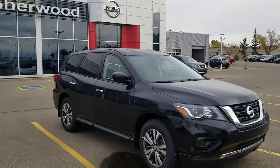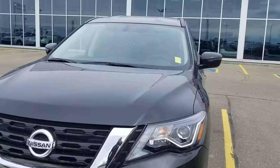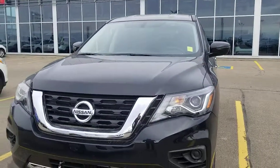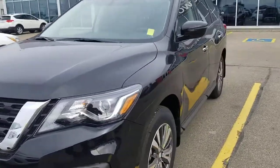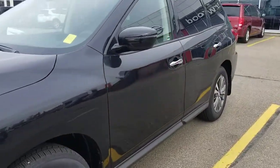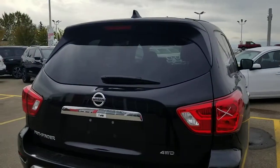Hi, Craig Harpit here from Shiv Nissan. Here's a quick video on this beautiful 2019 Nissan Pathfinder S 4x4. This one comes with the block heater, LED daytime running lights, all-view camera, LED turn signals, and LED taillights.